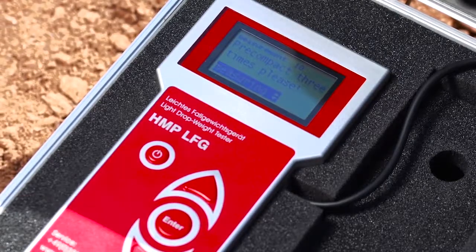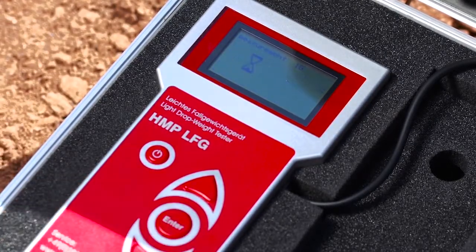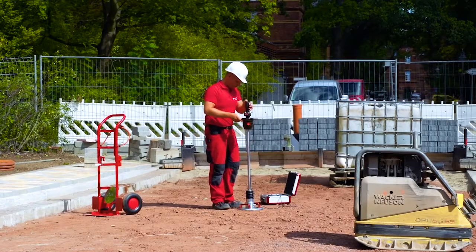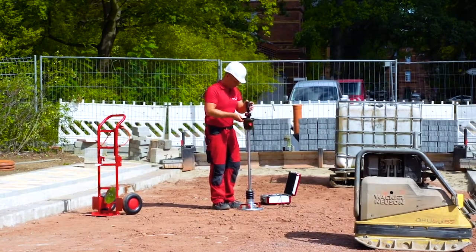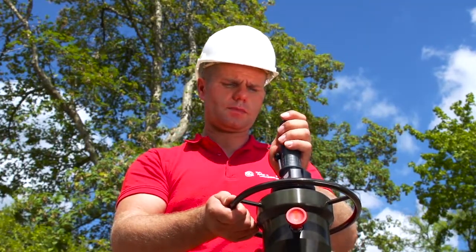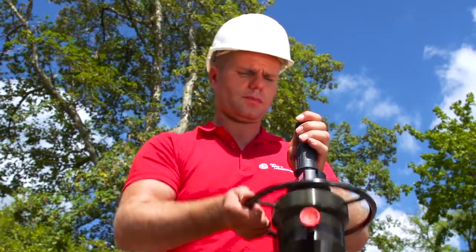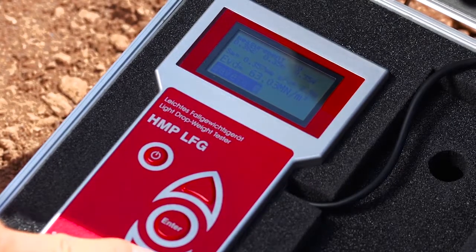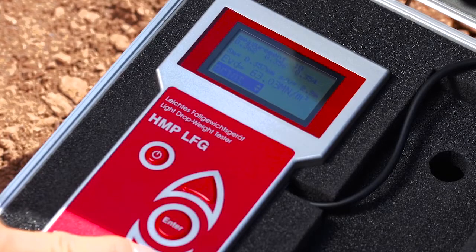Start measurement by pressing the Enter key. Now carry out three impacts consecutively. The device is ready to measure as soon as you have heard the signal tone. After the third impact, the individual settlement amplitudes, the average settlement SM, the path to speed ratio and the calculated EVD value will all be displayed. You are able to save, reject or print out the test series directly.